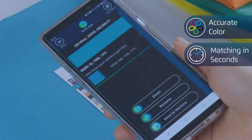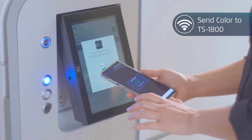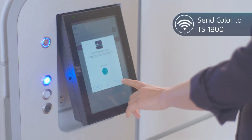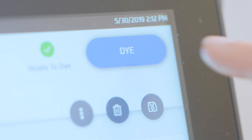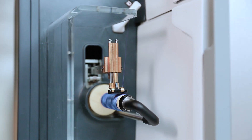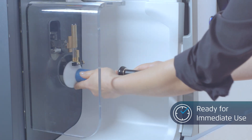Select or match your colors in seconds and send them to your Twine Digital Thread Dyeing System. Load your white thread and the system will dye it in your colors. The thread is ready to knit immediately.